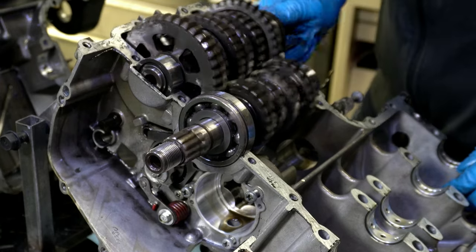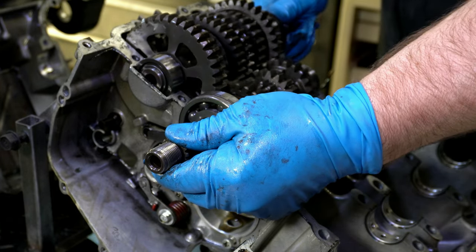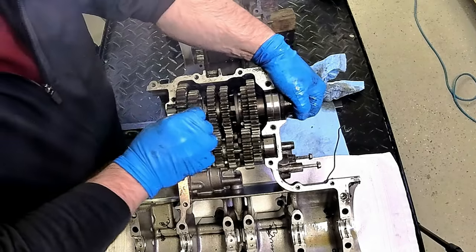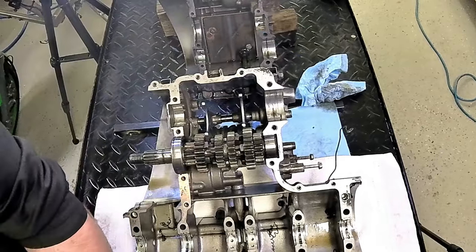With the cases split you can see the transmission shift through the gears, and at first look it's difficult to see anything wrong with the second gear. That is until the gears are removed from the output shaft and the shift fork inspected — then the problem and subsequent damage become much more clear.